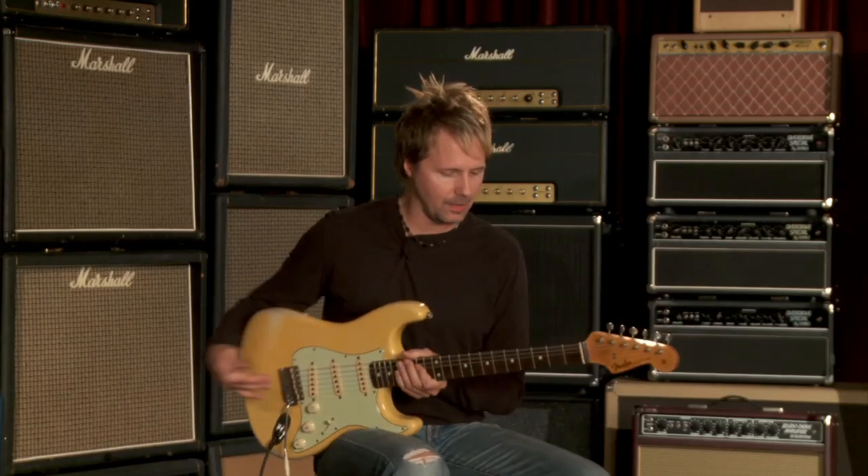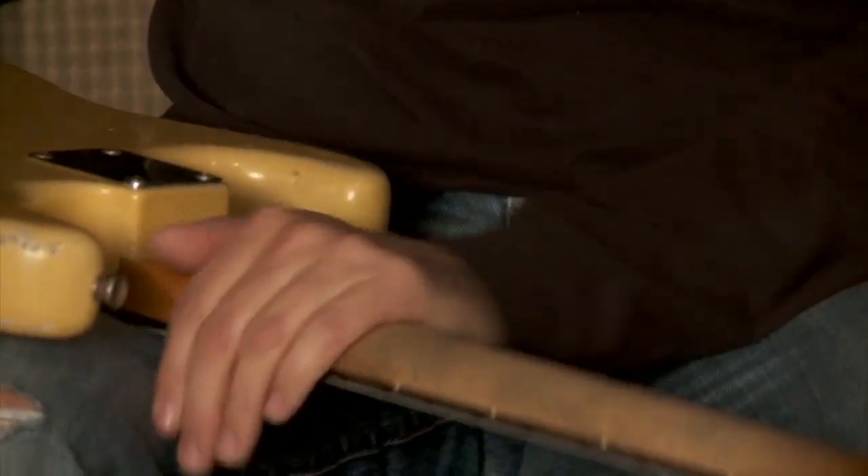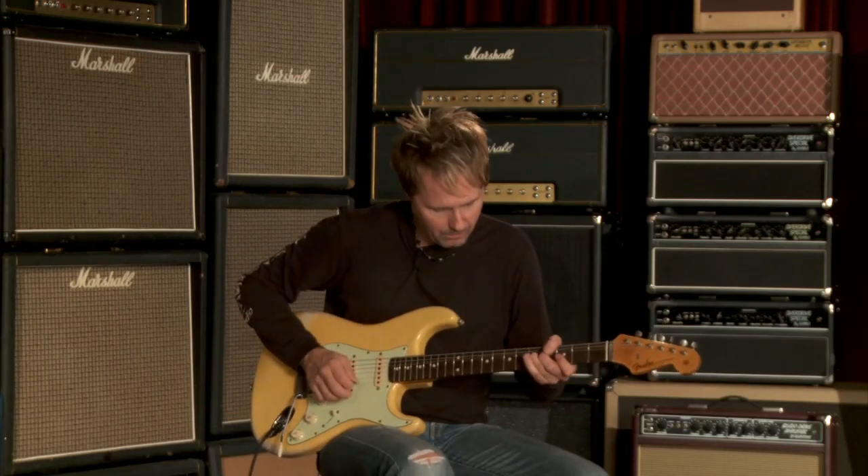The mojo I noticed right off the bat is the unfinished feel of the back of the neck — it's just gorgeous. My hand is just sliding all over the place nice. It feels real solid.